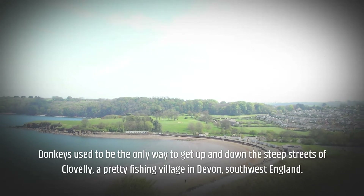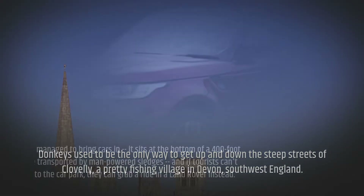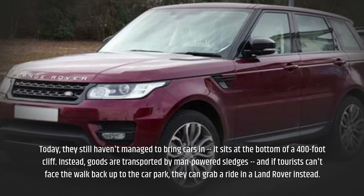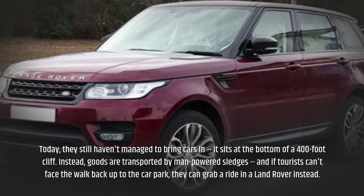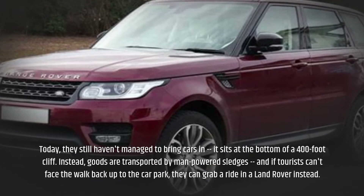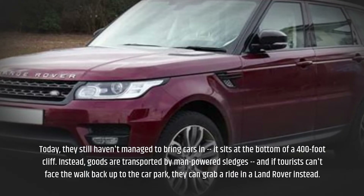Donkeys used to be the only way to get up and down the steep streets of Clovelly, a pretty fishing village in Devon, southwest England. Today they still haven't managed to bring cars in — it sits at the bottom of a 400-foot cliff. Instead, goods are transported by man-powered sledges, and if tourists can't face the walk back up to the car park, they can grab a ride in a Land Rover instead.